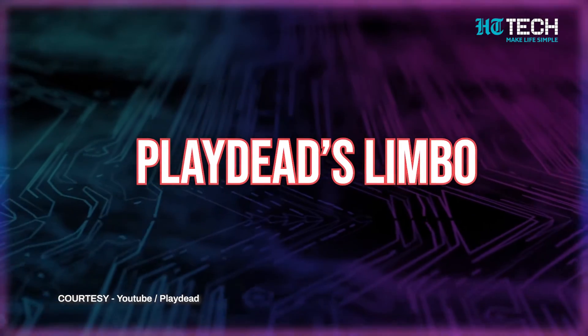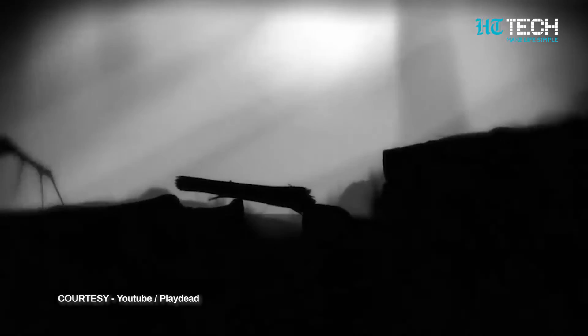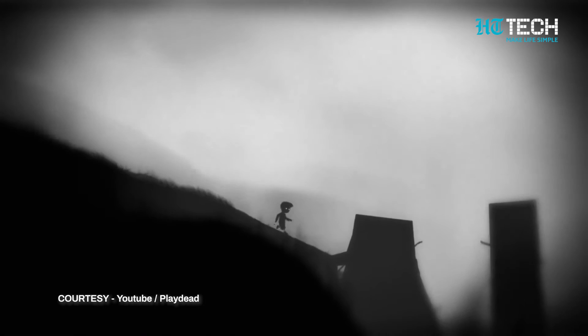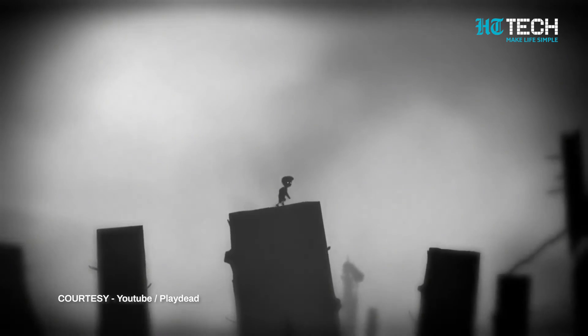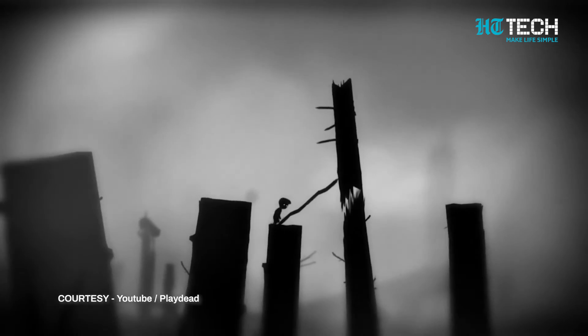Playdead's Limbo. Playdead has always made some hauntingly beautiful games. Limbo is one of their first hits and one of the best paid puzzle games for the iPhone. You have to solve multiple puzzles as you progress through the narrative. The audio and graphics create an eerie atmosphere that grips you instantly. One of the conditions of this game is that there's just one solitary way to solve each puzzle — that's both a pro and a con. I wish the developers had added a bit more variety to the solutions. But that takes nothing away from the fun. You can get this game on your iPhone for Rs.349.